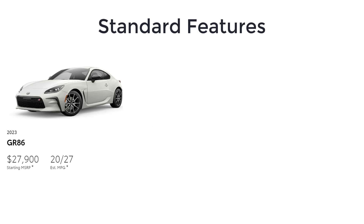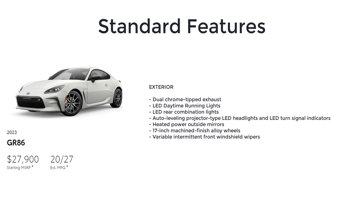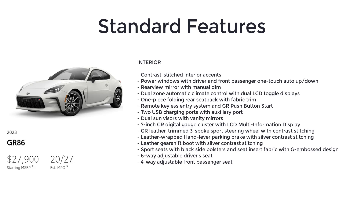In standard spec, the GR86 comes well-equipped with features including 6-speed manual transmission, Torsen limited slip differential, GR circuit-tuned coil springs, shock absorbers, front knuckles and rear stabilizer bar, GR circuit-tuned electric power steering, dual chrome-tipped exhaust, LED daytime running lights, LED rear combination lights, auto-leveling projector-type LED headlights and LED turn signal indicators, heated power outside mirrors, 17-inch machine finish alloy wheels, variable intermittent front windshield wipers, contrast-stitched interior accents, power windows with driver and front passenger one-touch auto up and down, rear-view mirror with manual dim, dual-zone automatic climate control with dual LCD toggle displays, and one-piece folding rear seat back with fabric trim.